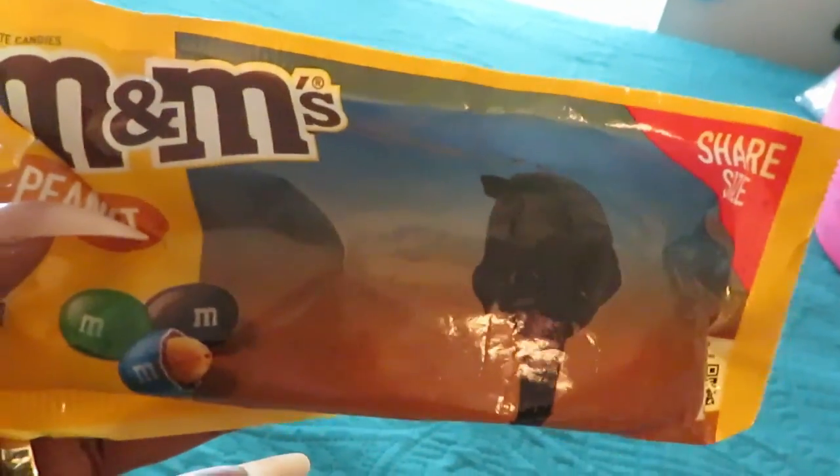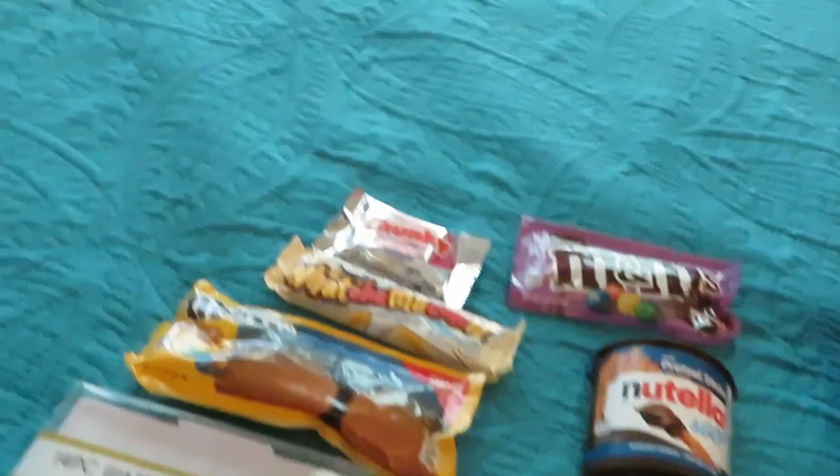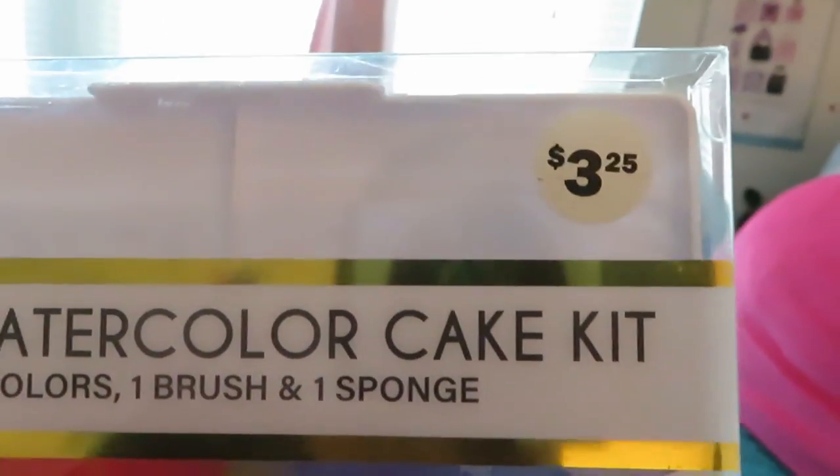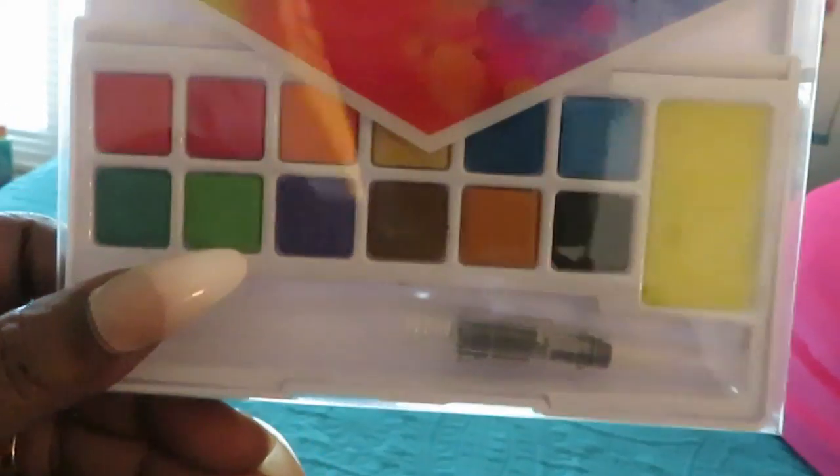The M&M's were about $1.50, I think — y'all gotta go to Five and Below to check prices. My daughter also got this 14-piece watercolors cake kit for $3.25. Y'all know she loves painting and art.